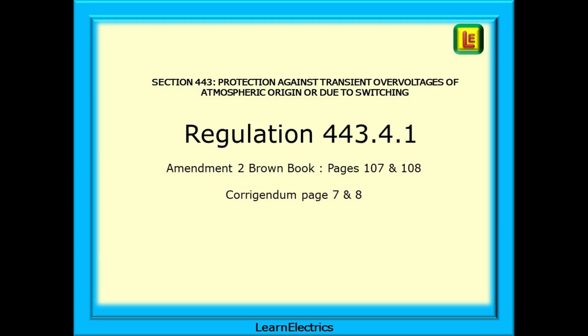The next one affects section 443, protection against transient overvoltages of atmospheric origin or due to switching, and this is found on pages 107 and 108 of the regs book or pages 7 and 8 of the Corrigendum. Regulation 443.4.1 and table 443.2 are both affected.